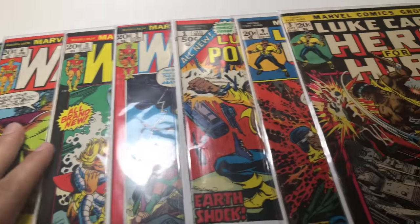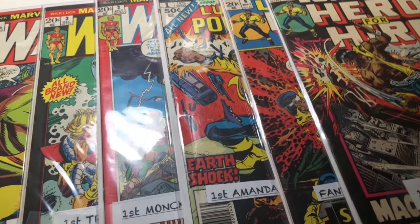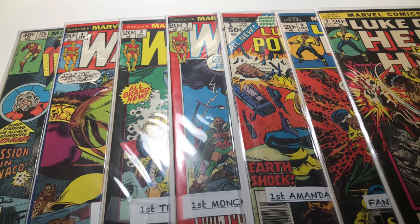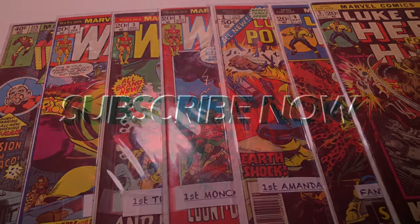Thanks for watching guys. I hope you enjoyed the video. These are the books — they're gonna be on eBay, you can check them out if you want. And if you're coming from eBay because I put it in the listing to come check them out — better through video, I mean why not. These are the books, so I hope you guys enjoyed it and I'll see you next time.